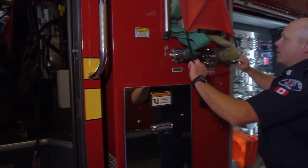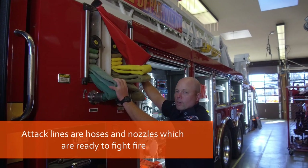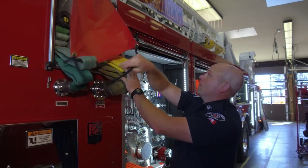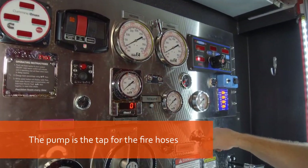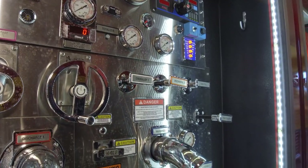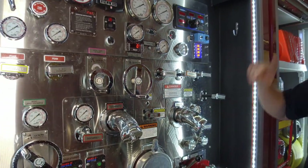Now on the side here, we have two of our attack lines — one for smaller fires and a bigger hose for bigger fires. This is the brains of the pump. All the levers can open and close all the different lines that we have on this truck. The water comes in from the other side, but this is where it gets sent everywhere else on the truck.